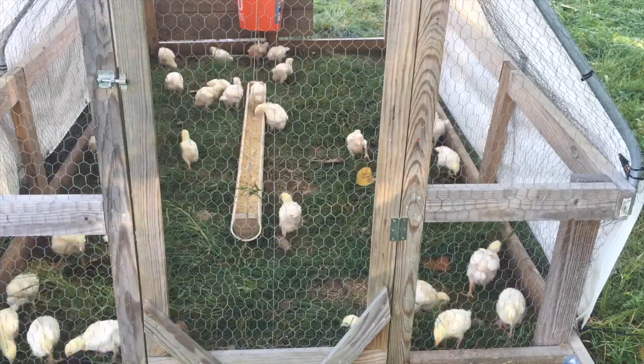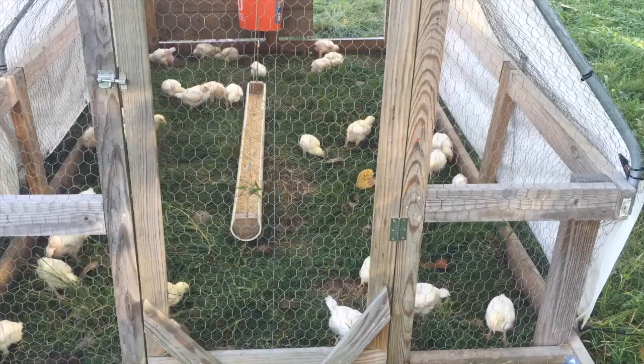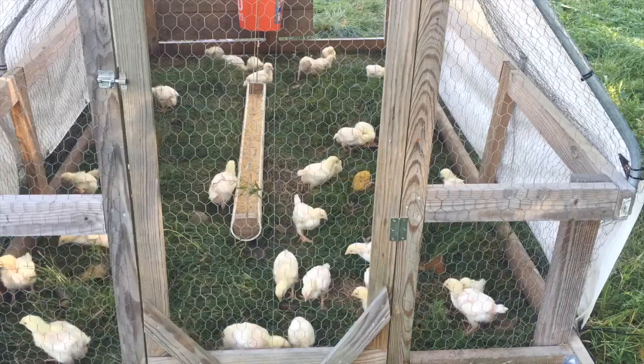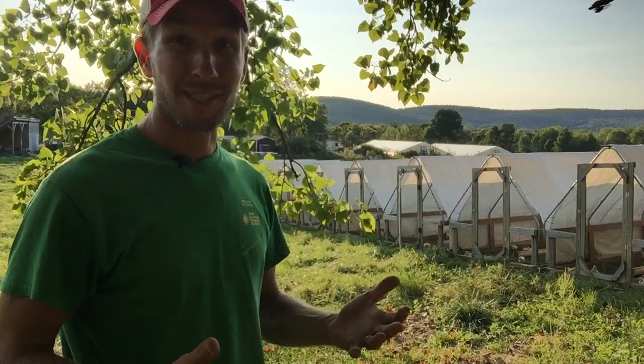The second day — the first full day they're out on pasture — I don't actually move them. I make sure they're secure and I want them to adapt to life there. Once they've had that day to adjust, the next day we're going to move them.